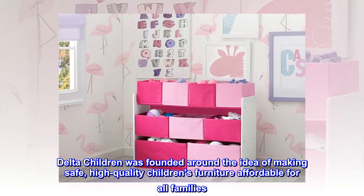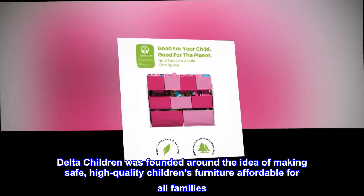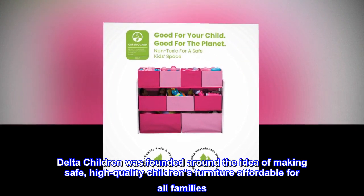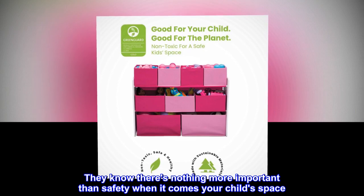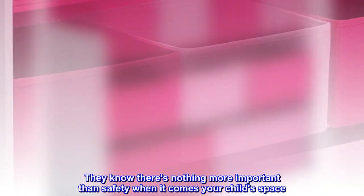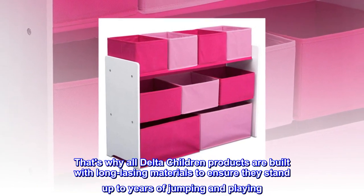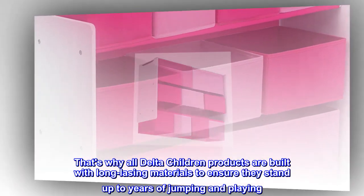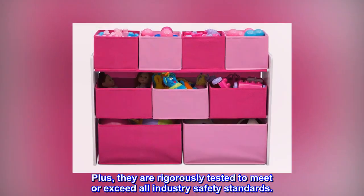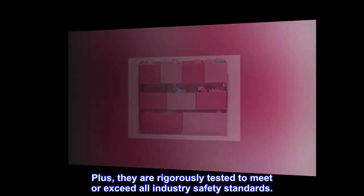Delta Children was founded around the idea of making safe, high-quality children's furniture affordable for all families. They know there's nothing more important than safety when it comes to your child's space. That's why all Delta Children products are built with long-lasting materials to ensure they stand up to years of jumping and playing, and are rigorously tested to meet or exceed all industry safety standards.